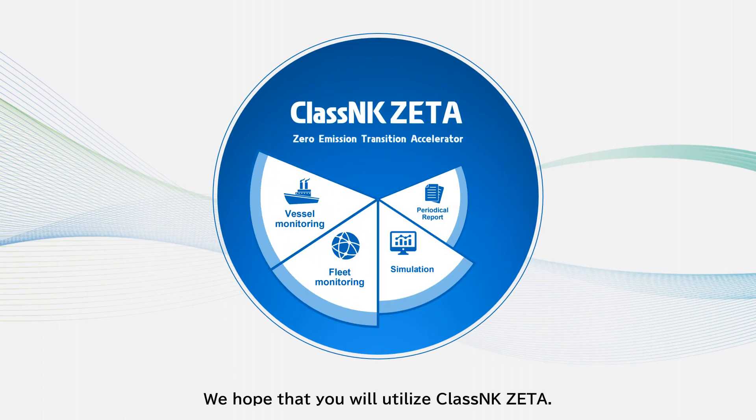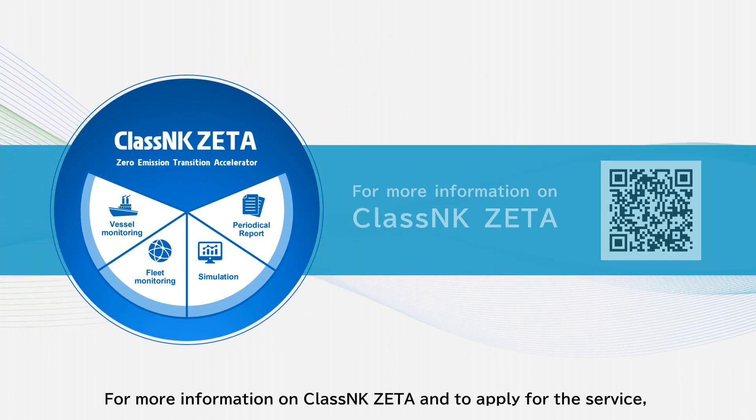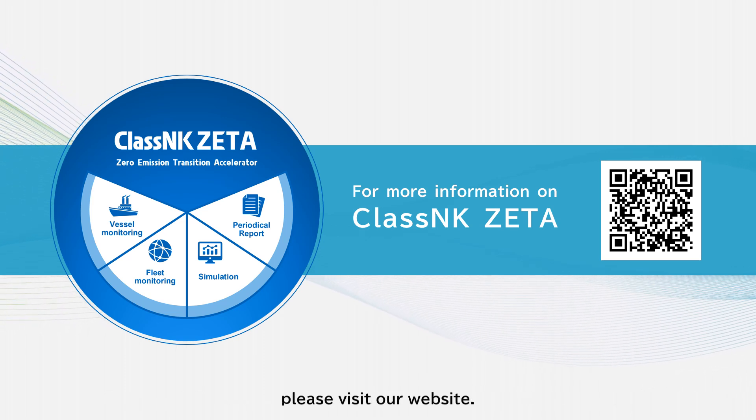We hope that you will utilize Class NK Zeta. For more information on Class NK Zeta and to apply for service, please visit our website.